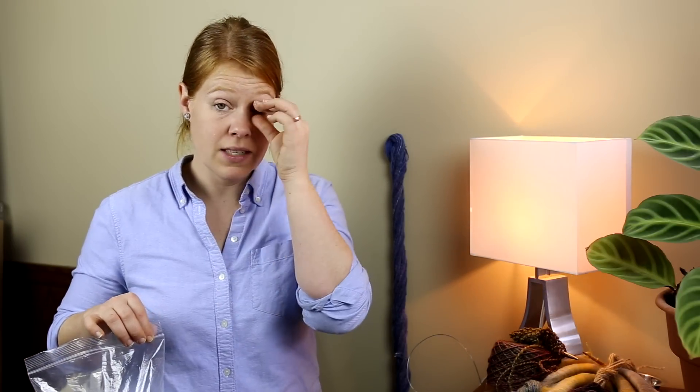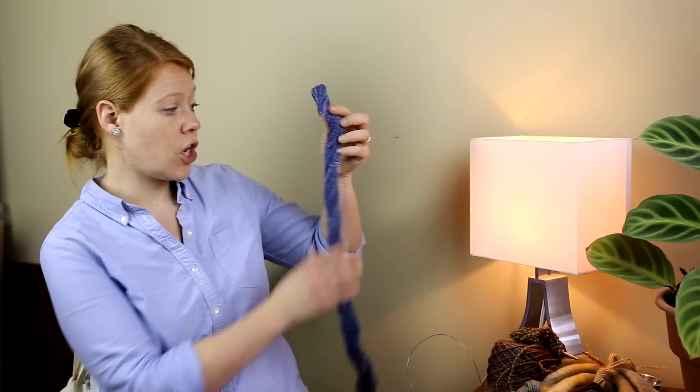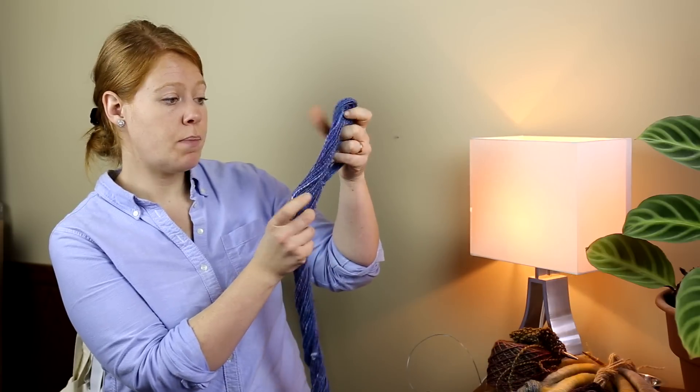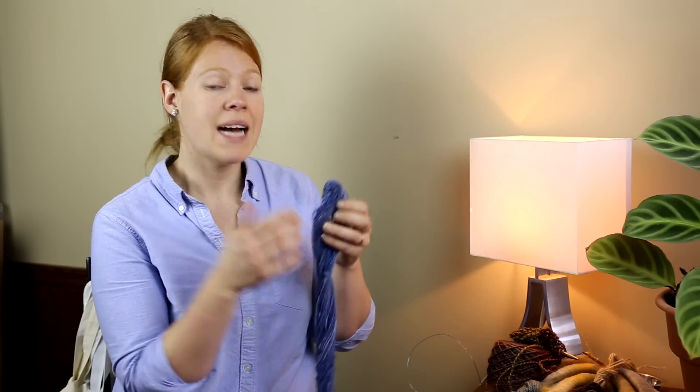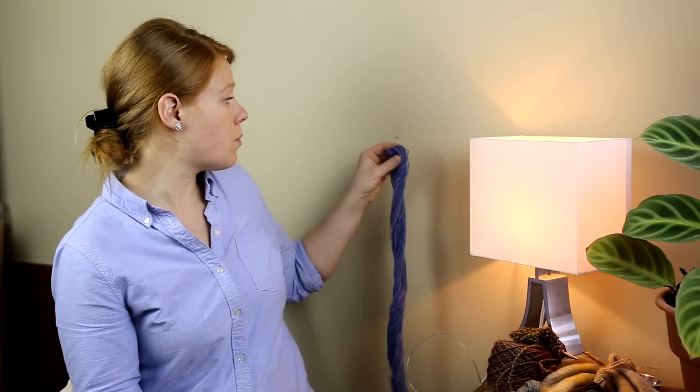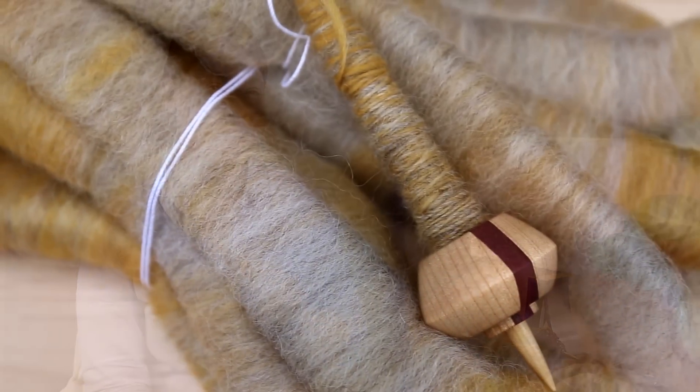I have two spindle spins in progress and they are going incredibly slowly, so instead of showing them today I'm going to insert a video of one project and some photos of the other, and I'll talk about them next week. One of them has a little bit of finished yarn but the spin is only half done. Spindle spins for me tend to be very time-consuming — I take them with me when we're going somewhere. They're some of my favorite spins and favorite yarns, but I'll share that for next week.